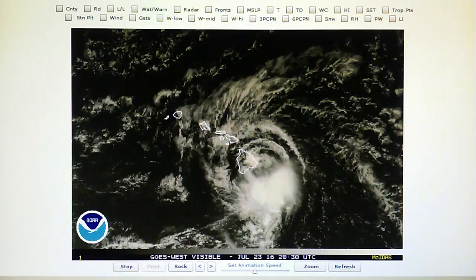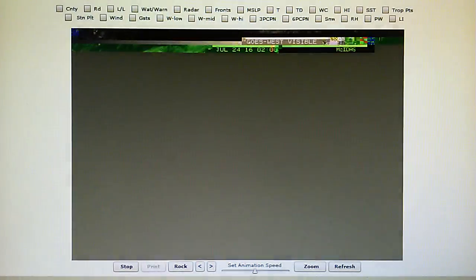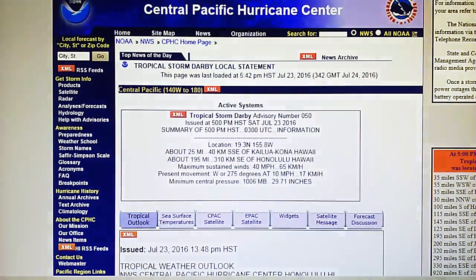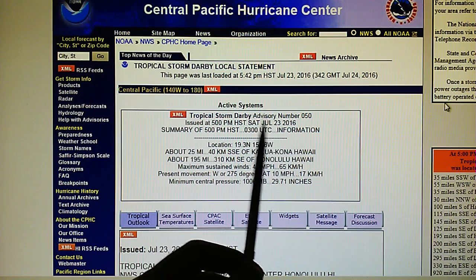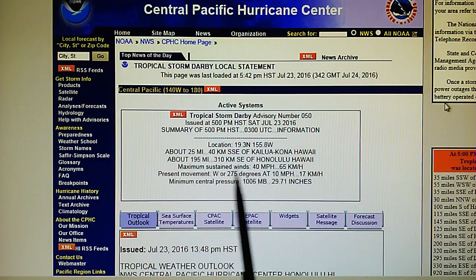We have the blast pattern, and the wind speed is down to 40 miles per hour. Here's the Central Pacific Hurricane Center information for Darby right now — July 23rd — maximum sustained winds of 40 miles per hour. This is what they've done: they've blown this thing apart as it has approached Hawaii.